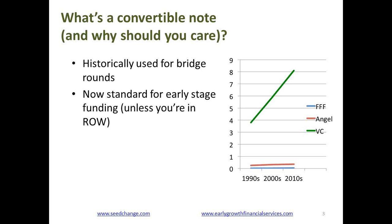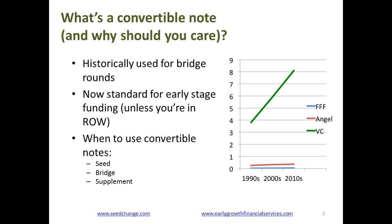It's now totally the norm all across the country for early stage funding, unless you happen to be outside the major tech hubs. About 93% of all early stage rounds on the coast are done using convertible notes. You'll find that people use them regularly for seed rounds, they're still used for bridge rounds, and sometimes people will issue convertible notes as a supplement to a round — for instance, someone who couldn't get in to a Series A but wants to drop in another couple hundred thousand dollars.